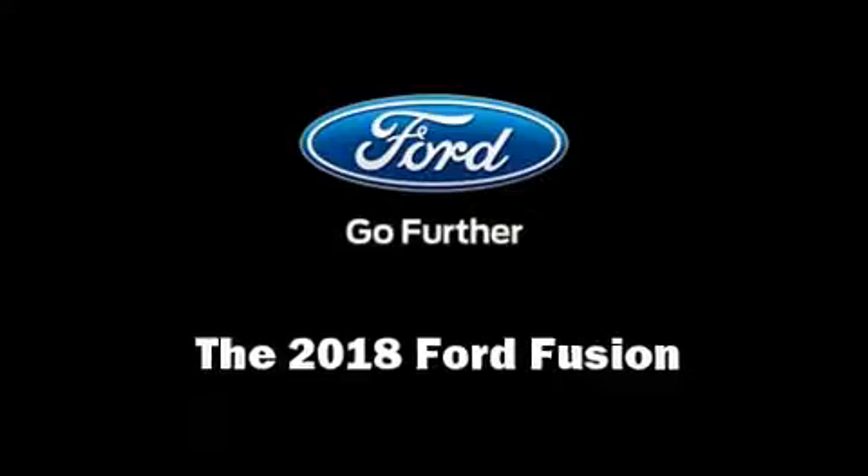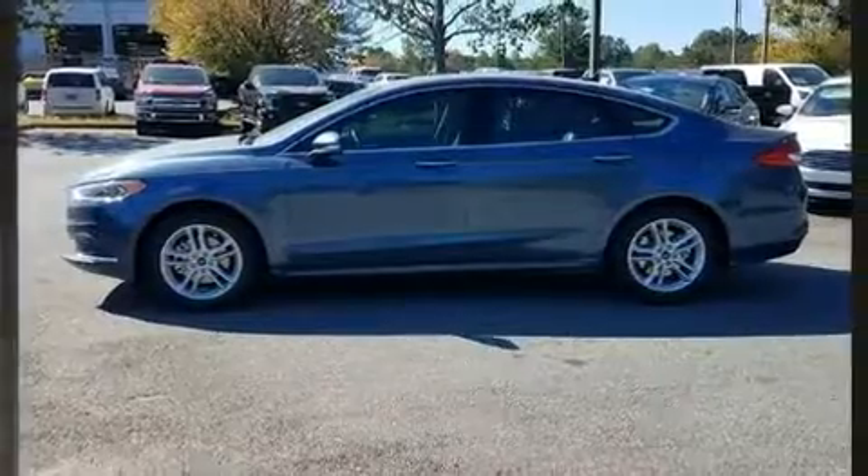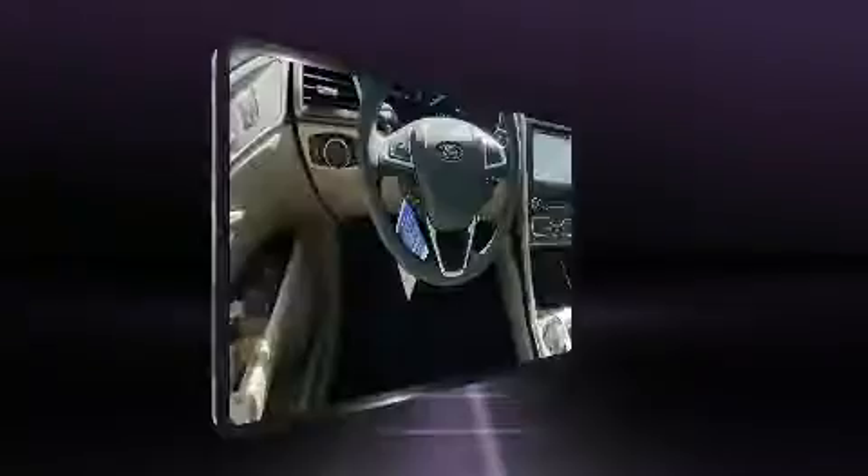The 2018 Ford Fusion. Under the hood you'll find a four-cylinder engine with more than 170 horsepower, providing a smooth and predictable driving experience. A turbocharger is also included as an economical means of increasing performance.